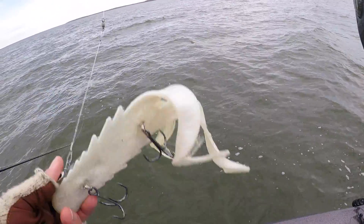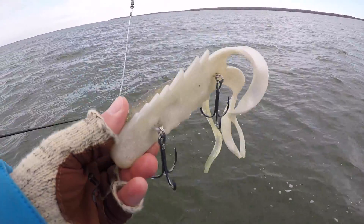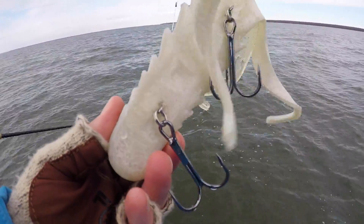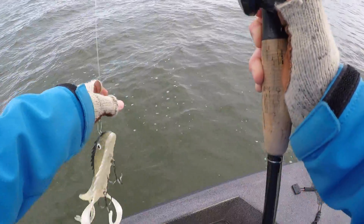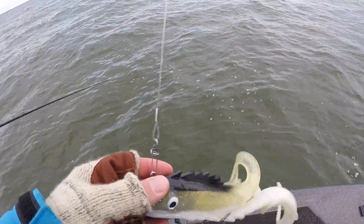Today I am running a Medusa — a bait I have a lot of confidence in. It's kind of a fall killer, sort of a staple. I'm running a whiter, lighter color — a sucker color.